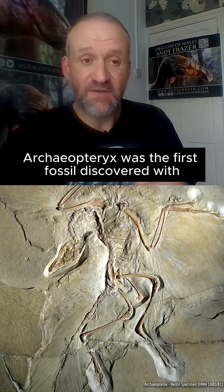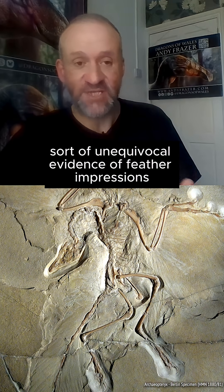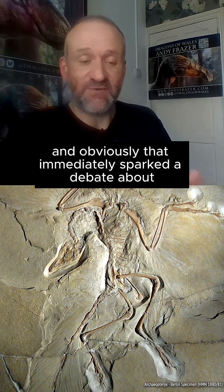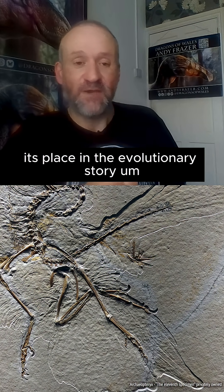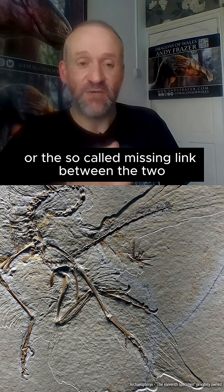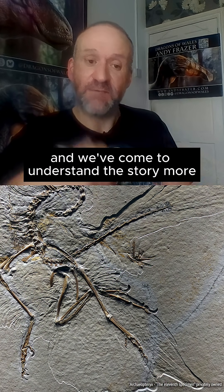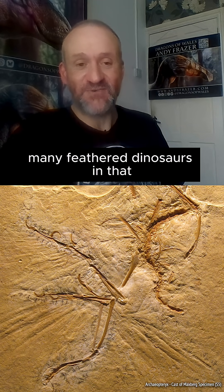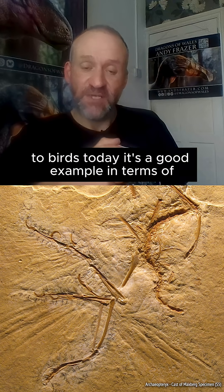Archaeopteryx was the first fossil discovered with unequivocal evidence of feather impressions actually preserved as part of the fossil, and that immediately sparked a debate about its place in the evolutionary story — whether this was in fact a bird, a dinosaur, or the so-called missing link between the two. As more fossils have subsequently come to light, we now know that this was just one of many feathered dinosaurs in the lineage that's ultimately led to birds today.